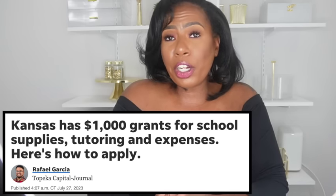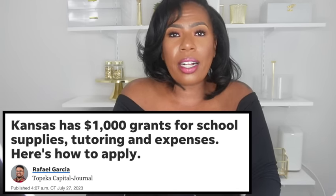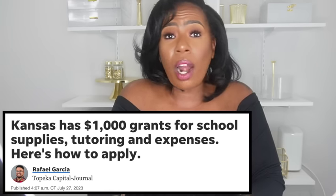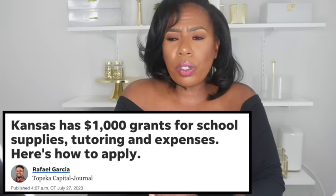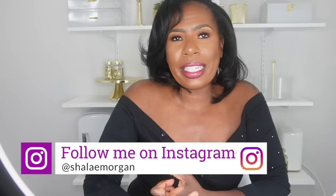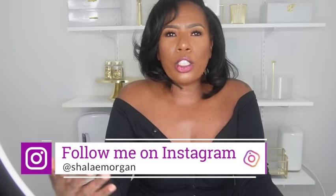All you have to do as a parent or guardian is go to KEEP.KS.gov and submit the online application. The website and application materials are available in Spanish. You will need to provide documentation to prove you are a Kansas resident — a driver's license, vehicle registration, utility bill, bank statement, or lease agreement will work. Any families on WIC, TANF, or SNAP automatically qualify for this program, so apply.